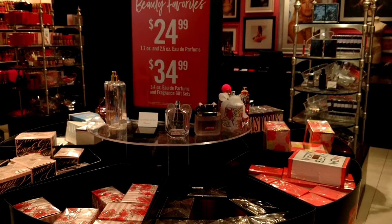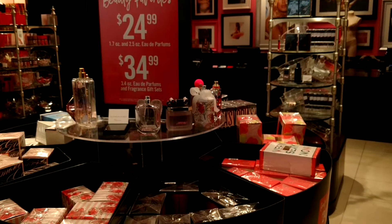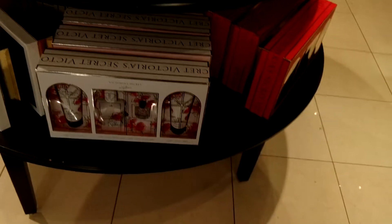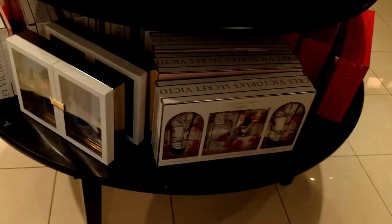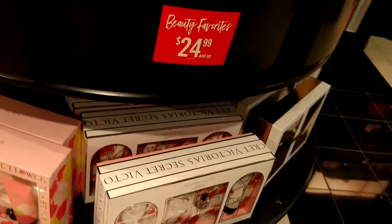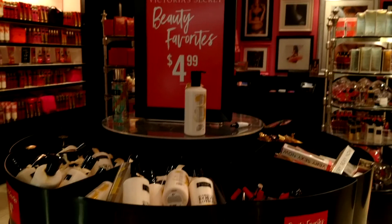Then you can score some of your beauty favorites — $24.99 for the bottles of Eau de Parfum or $34.99 for the bigger ones and the gift sets. So definitely worth checking out, because some of these gift sets like this one would be $34.99 and it's normally $70. That's a 50% savings, so worth checking out what your favorite scents are, because they have so many different ones at the $24.99 and $34.99 price.